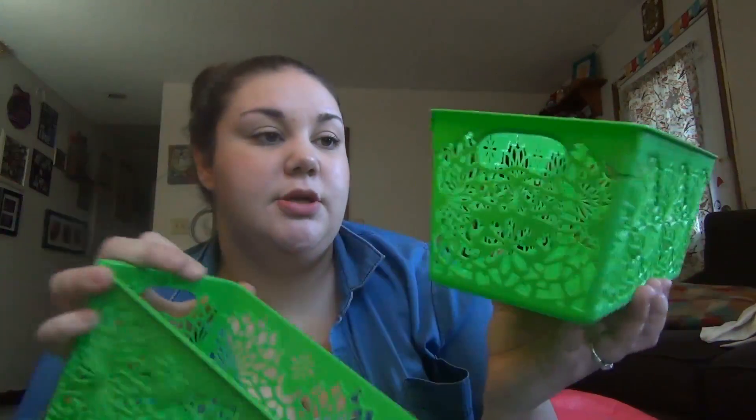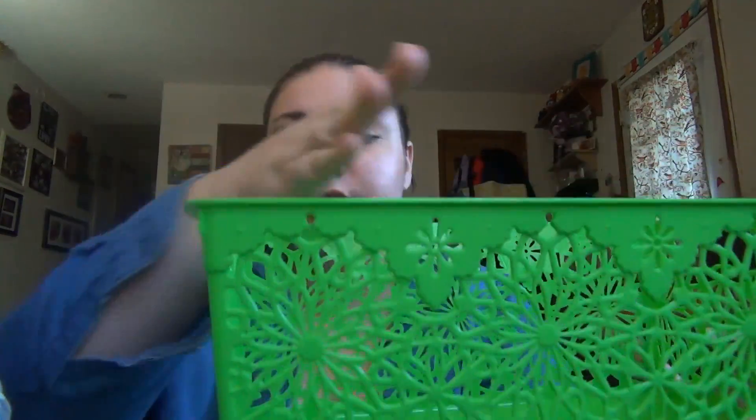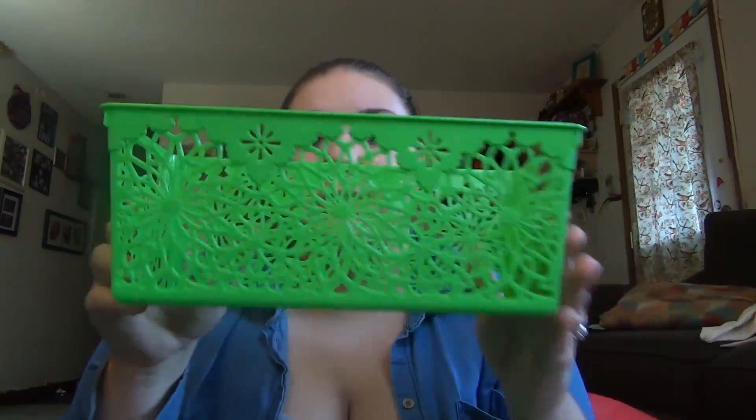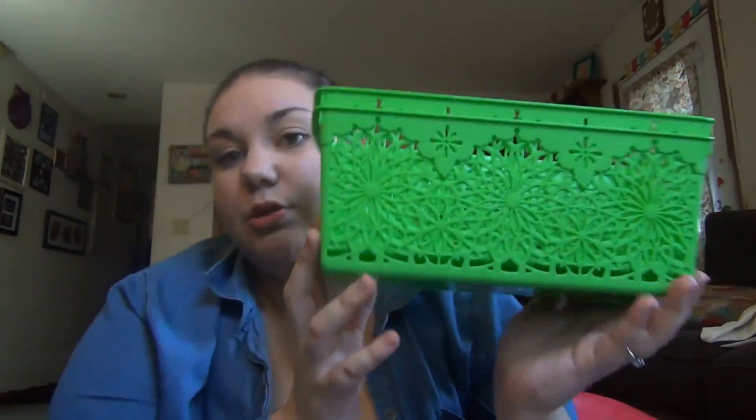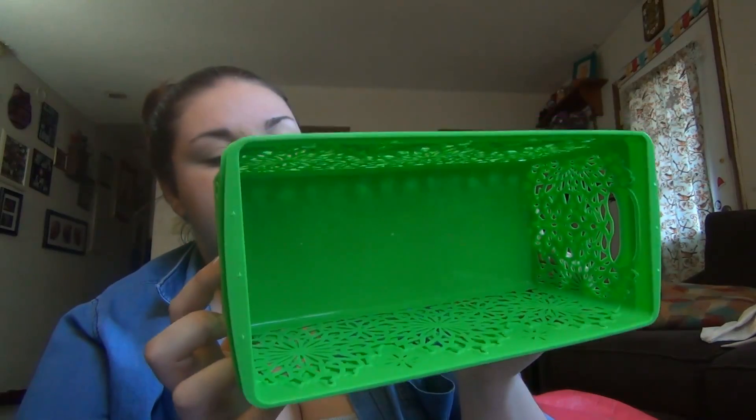Last bag — two more of these containers. The other one I got is like a magazine holder that slants down at one end, but these are just the regular rectangular ones. So I picked up two more of those for our little craft section.